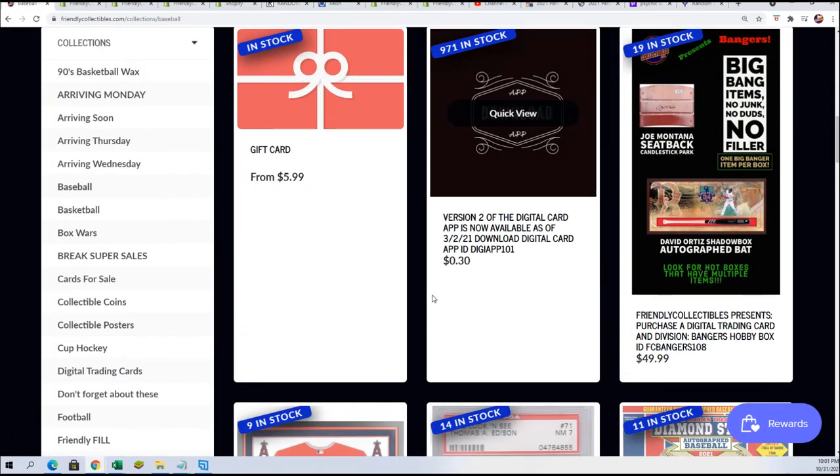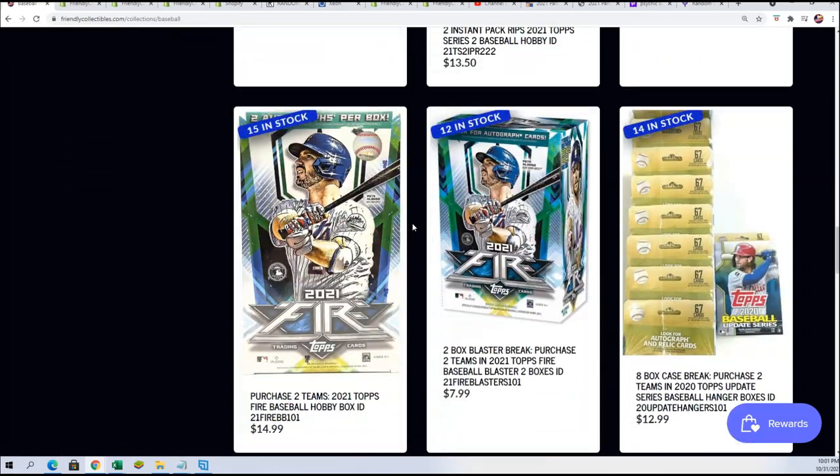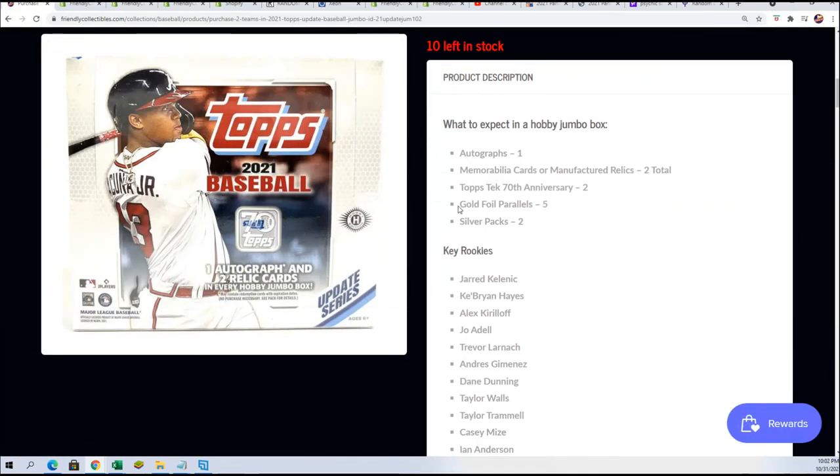Here's the link to this one. Yeah, we're counting down. We got our autographed baseball, we got some good stuff coming up. Hope you hop into one of these breaks. 10 left. Update Jumbo 2-team format. See you on YouTube. Thank you.